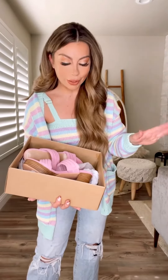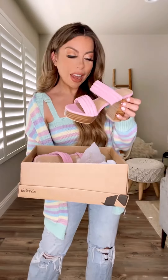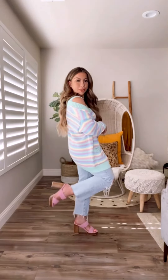This summer is all about color — it's giving major Barbie vibes. I love the suede. I believe these come in one other color. They're going to be really comfortable. Let's try them on. First impression: they get 10 out of 10 for comfort. Color is everything. It would be so cute with like a little dress. I love these.